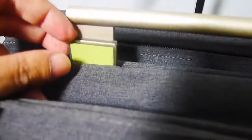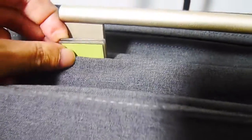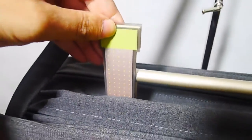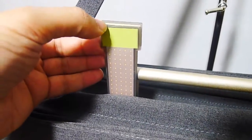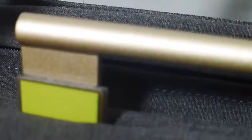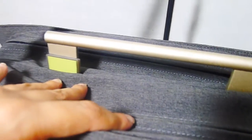It's got these things — these actual note holders that come up. You can put notes on them — they just pop out. There's three of them and you can adjust them. You can put post-it notes on them. I'm sure there's a specific reason for them, but what I'd think is that they are note holders, so if you have anything important that you don't want to forget.